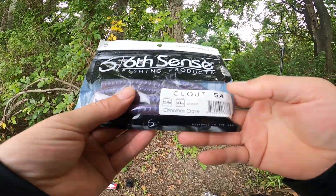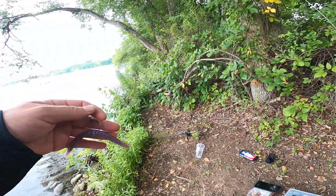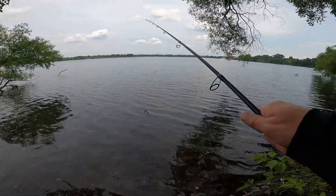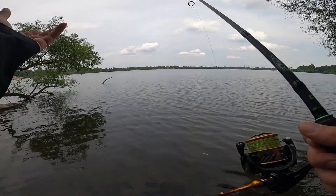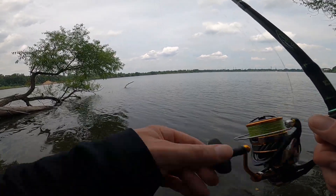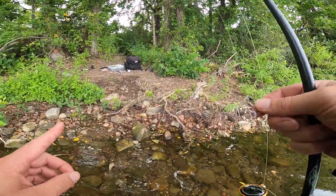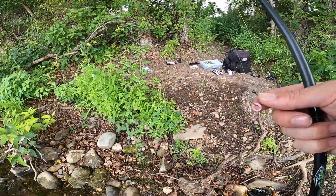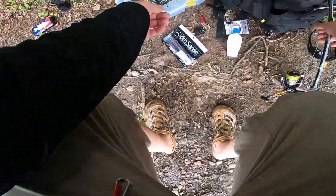We got the Sixth Sense Cloutworm Cinnamon Crave, 5.4-inch — really nice-looking bait here. We got a wacky rig; usually I have the hook facing the other way but we're just gonna roll with it this way. Oh, that was a good bite right there — I thought I was snagged on a piece of grass. Hopefully he comes back. I think he stole my bait too. Yeah, he did — but good thing he left me my ring. Whatever that was, it was pretty big and ripped the bait right off. That fish really wanted some clout.